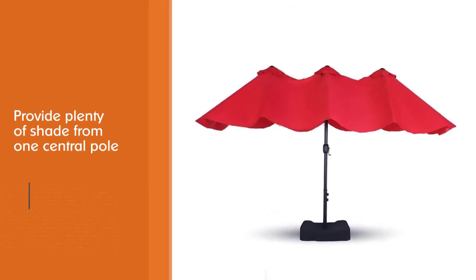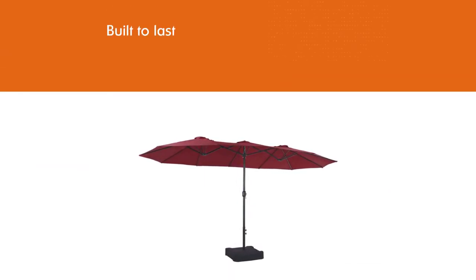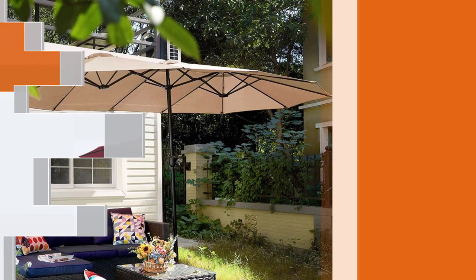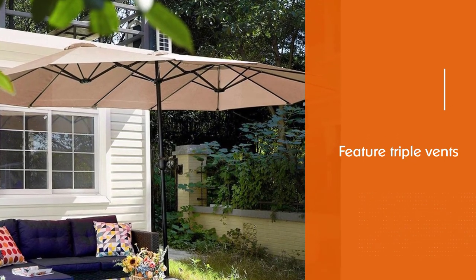The crank lift facilitates opening and spreading this oversized umbrella without wrestling with the long ribs. While it does feature triple vents, the increased wingspan doesn't do much in the way of wind resistance, so it's best to close it after every use.